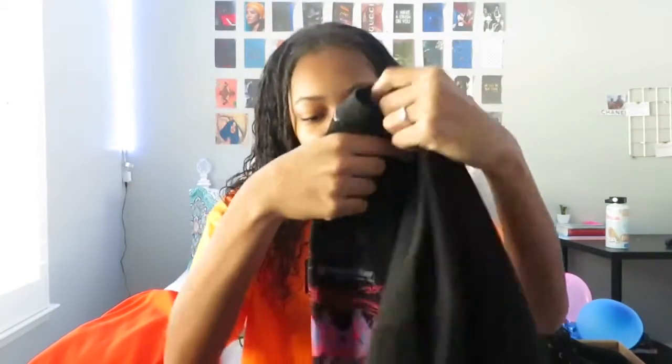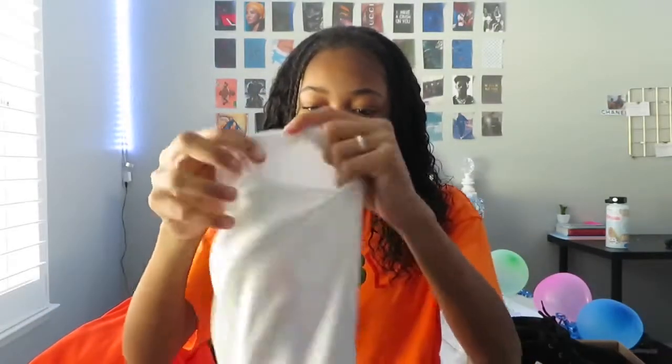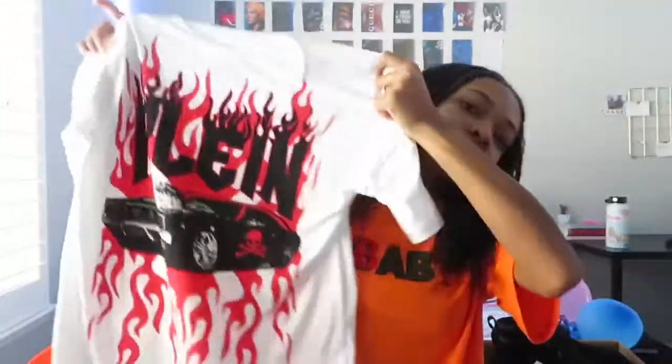If I get some blue, purple, or red shoes I can pair that with the graphic tee, or even white shoes. Here is the white tee I thought the first one was — it just says 'plain' and has red fire and a really cool-looking car on it. The material from Shein is very very soft, so I would recommend it if you want cheap clothes.